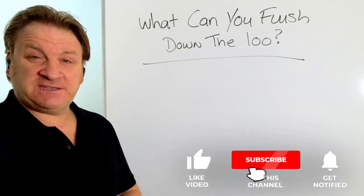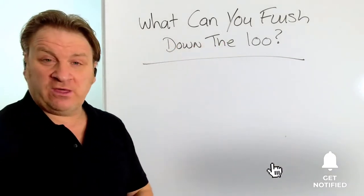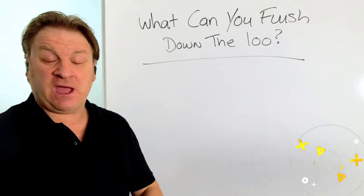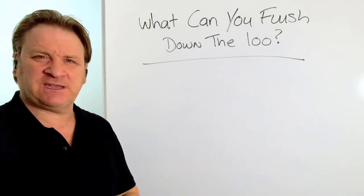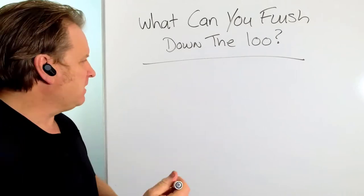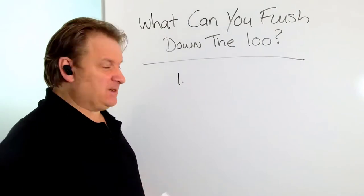Hello, Jason here. In today's video I'm going to answer the question: what can you flush down the loo? What things can, and what things shouldn't you flush down the loo that could potentially block up your entire septic tank and soak away? Let me show you now.